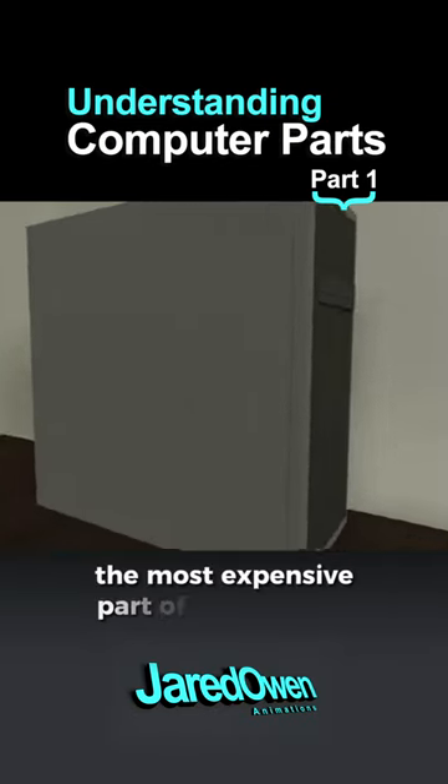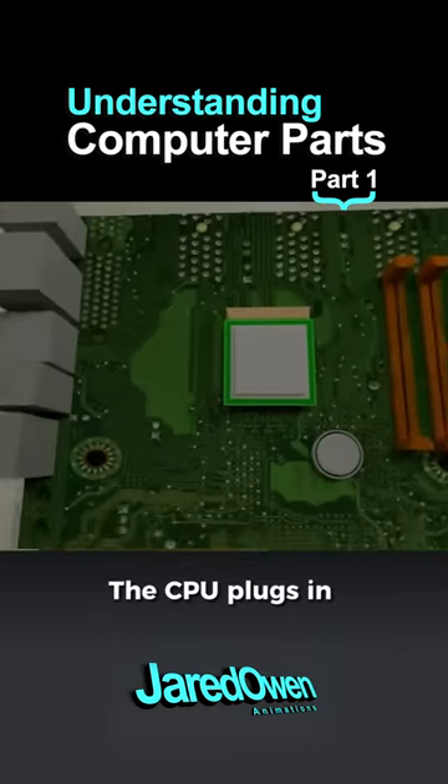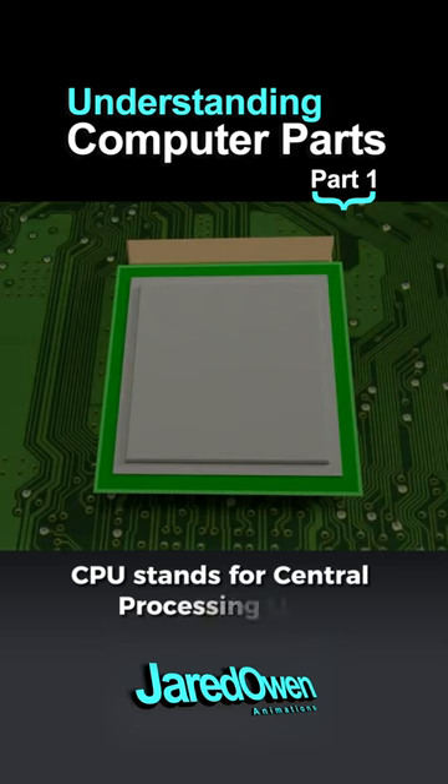The CPU can be the most expensive part of a computer, and here you'll learn why. The CPU plugs in towards the top of the motherboard. CPU stands for Central Processing Unit. You can think of it like the brains of a computer.